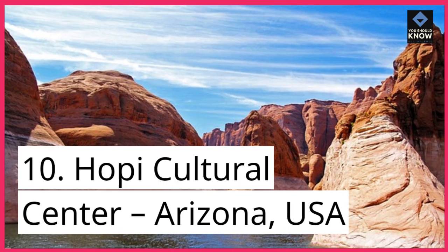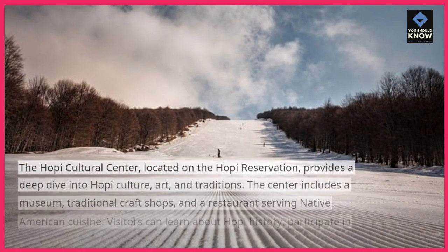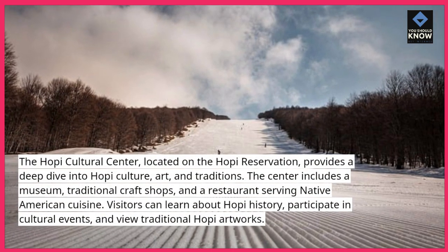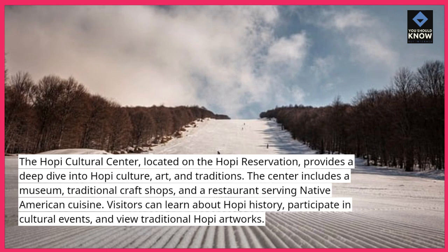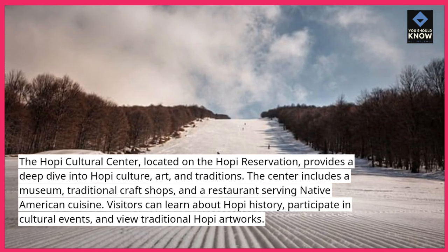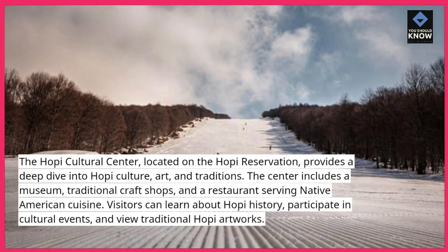10. Hopi Cultural Center, Arizona, USA. The Hopi Cultural Center, located on the Hopi Reservation, provides a deep dive into Hopi culture, art, and traditions. The center includes a museum, traditional craft shops, and a restaurant serving Native American cuisine. Visitors can learn about Hopi history, participate in cultural events, and view traditional Hopi artworks.